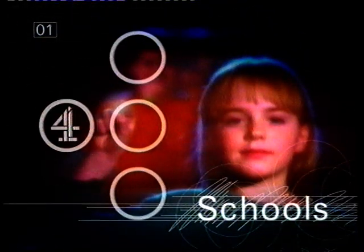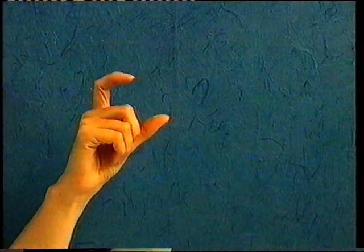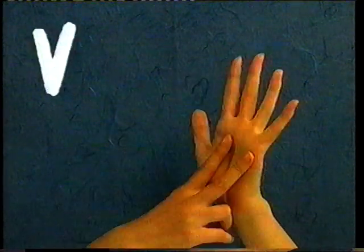Now a whole host of stars line up to help you learn sign language. Learn sign language, please. What's your name? My name is Pop.